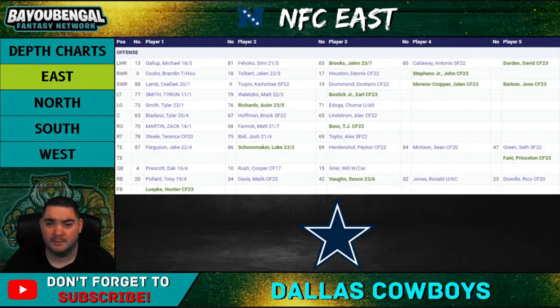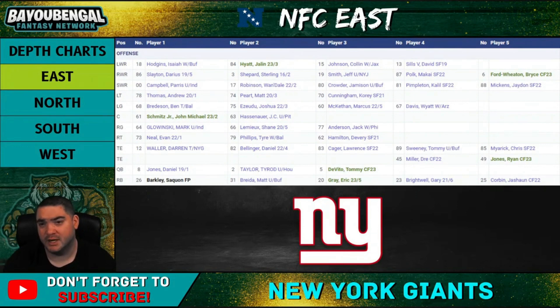Moving on to the New York Giants — the big headache. At wide receiver: Isaiah Hodgins, Darius Slayton, Parris Campbell, and rookie Jalin Hyatt — probably the biggest bright spot on this receiving corps. It's a bunch of unproductive players. I don't know how Daniel Jones does it with these receiving options. Wan'Dale Robinson is my number two guy, Isaiah Hodgins number three. Sterling Shepard can't stay healthy. Out of these six wide receivers, you'll probably get one fantasy-relevant guy — I'd put my money on Wan'Dale Robinson in his second year.